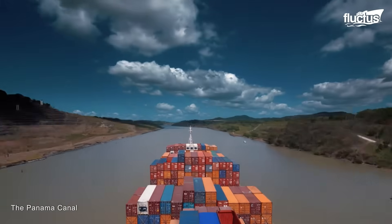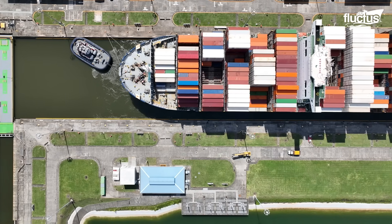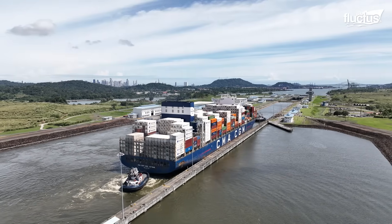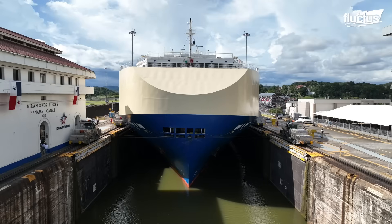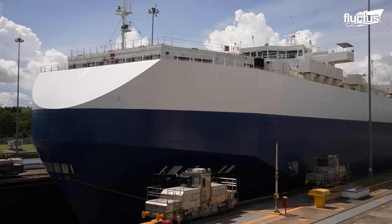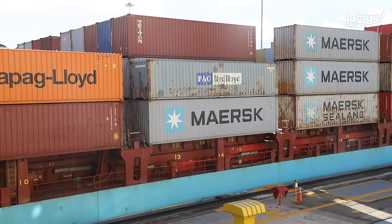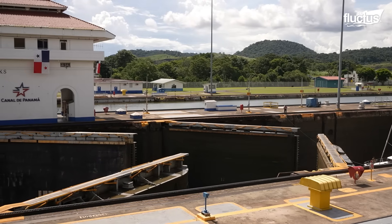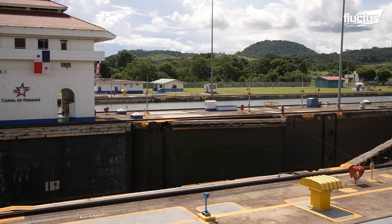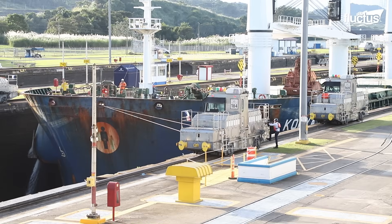Instead, vessels now traverse a series of strategic water passages, culminating in the lock systems that raise ships 85 feet above sea level to the artificial Gatun Lake before lowering them again on the opposite side. This engineering feat not only saves enormous time, but also avoids the massive excavation that would have been required for a sea level canal.